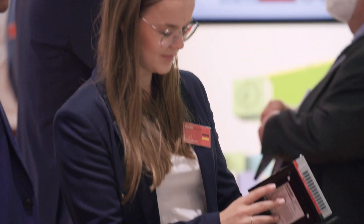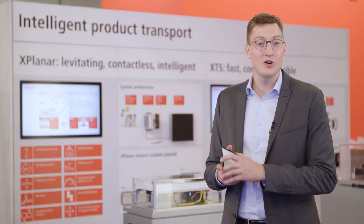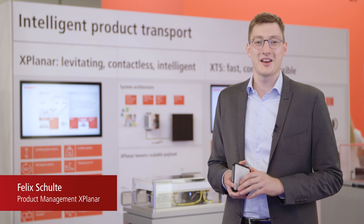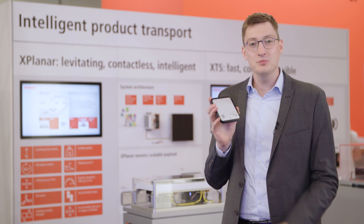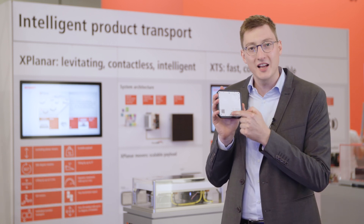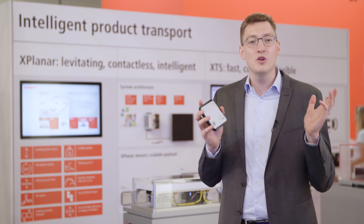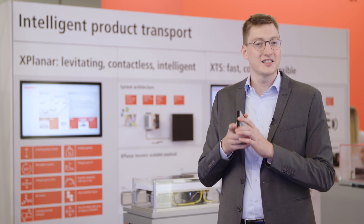One and a half of the 230 square meters of our booth here at ACHEMA are pretty special because they consist of the XPlanar tiles. Above the XPlanar tiles, the XPlanar movers are levitating completely contactless. These movers allow you to mount different kinds of toolings, and with this you can realize, for example, completely novel ways of packaging pharma products or transporting things inside a lab.